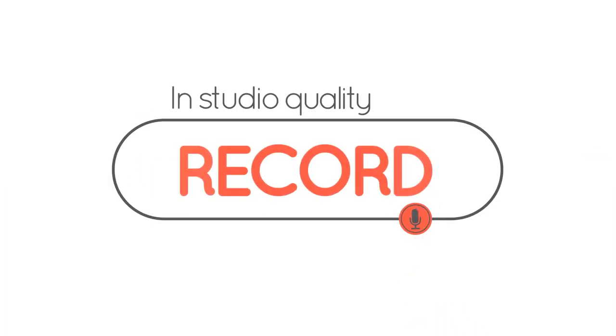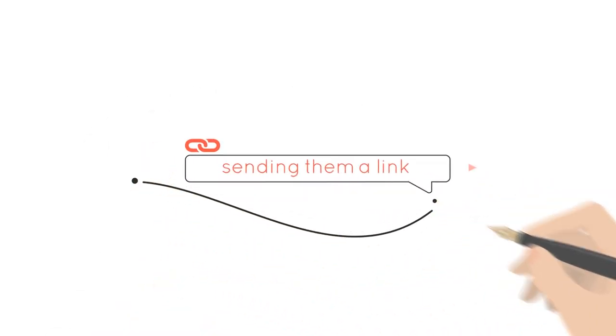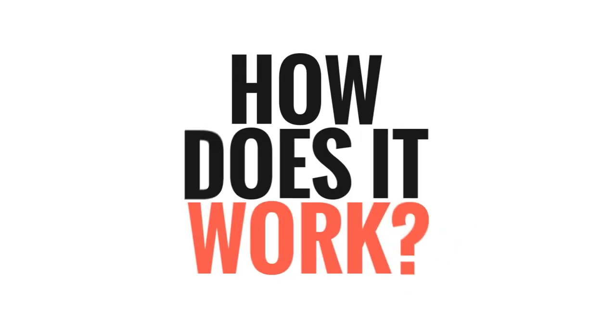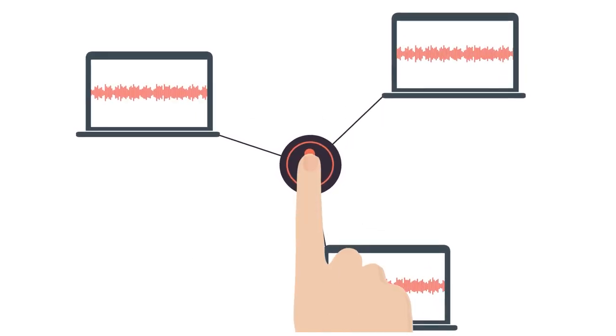Number one: Zencaster. As a browser-based web app, Zencaster uses everyone's computer's local storage to record. Free users get MP3 recordings, while premium members can access the full lossless WAV files.